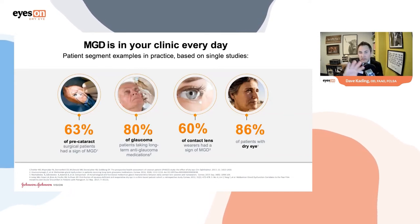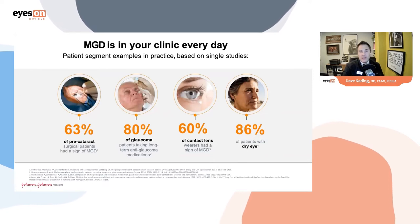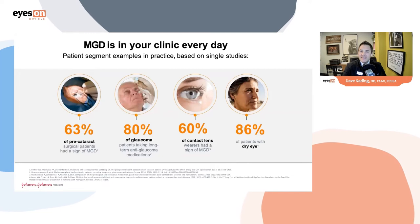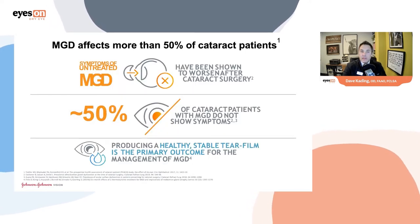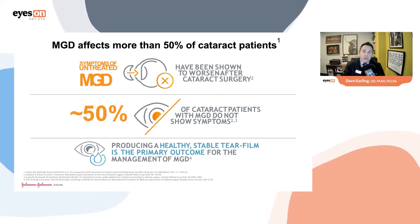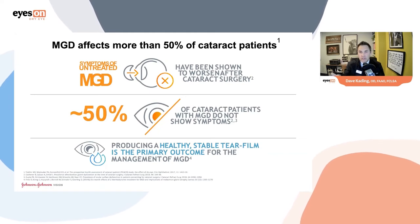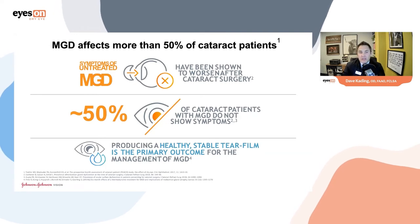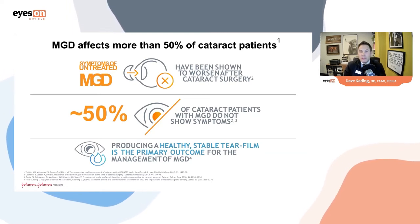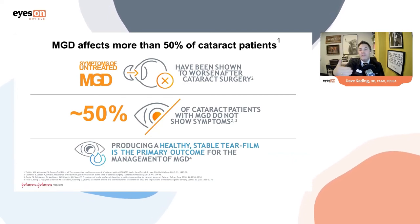Contact lenses are a big part of dry eye, and 86% of all dry eye patients have MGD. Regarding cataract surgery — millions of patients have it every year — 63% of pre-cataract surgery patients have meibomian gland dysfunction. Additionally, 50% of cataract patients with MGD don't show symptoms, presenting with observable signs like obstruction and low lipid layers. If they proceed with cataract surgery, they will likely become symptomatic.